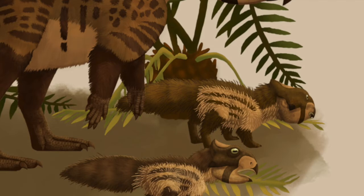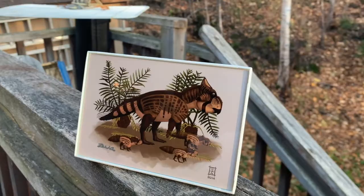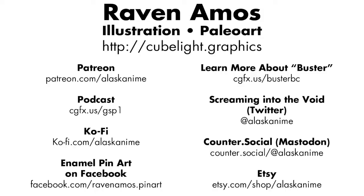If you like this painting of Buster and would like to see more of my art, please visit my portfolio site at cubelight.graphics, where I also have links to my Patreon, my online apparel shops, my Etsy store, and where you can also catch episodes of my new podcast with Scott Elliard, Zach Miller, and Tommy Leung, The Gallo-Mafric Science Podcast. Thank you.